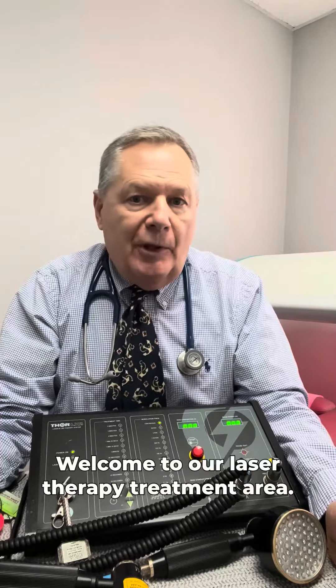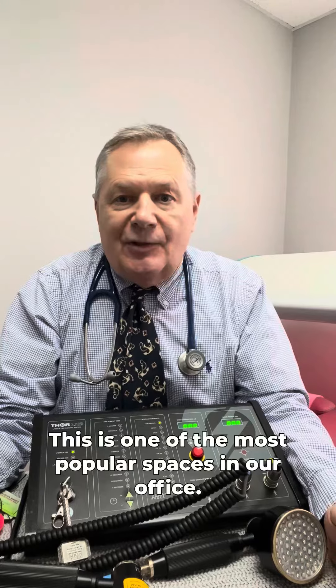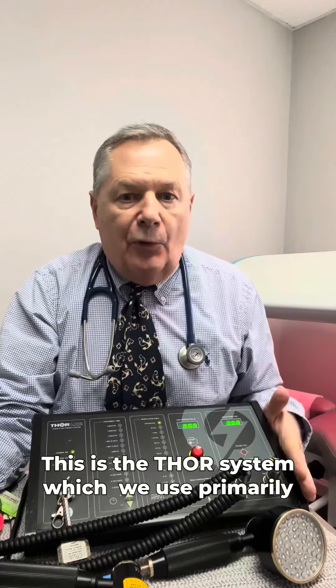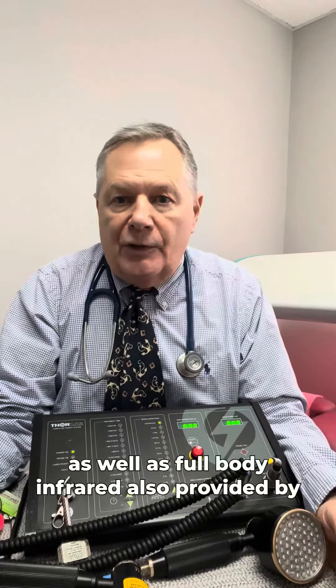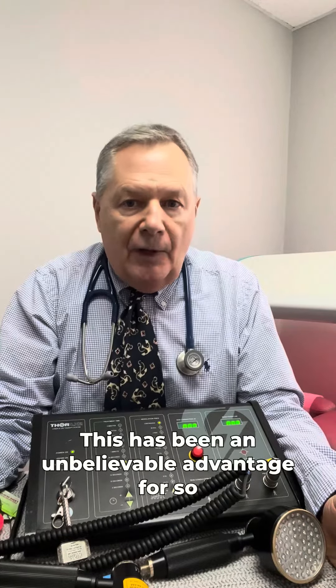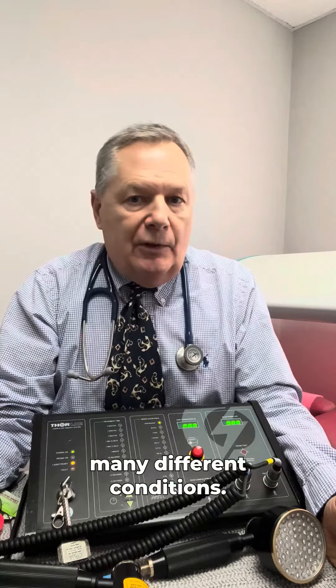Welcome to our laser therapy treatment area. This is one of the most popular spaces in our office — this is where we do the bulk of our laser therapy. This is a THOR system, which we use primarily, as well as full body infrared, also provided by THOR Systems. This has been an unbelievable advantage for so many different conditions.